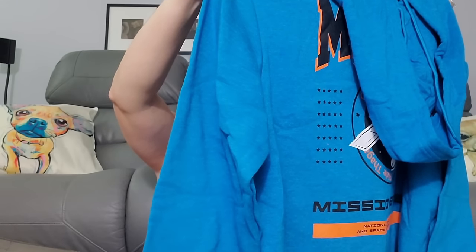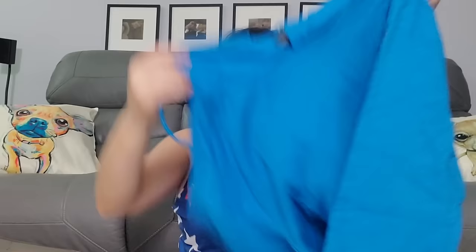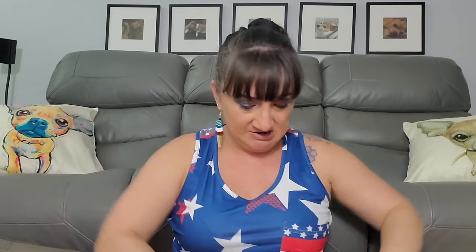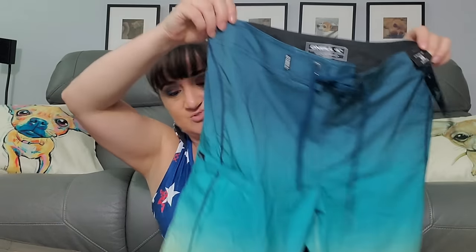It's a NASA sweatshirt — 'NASA, Exploring Our Universe Beyond Our Stratosphere' on the front, and the Challenger on the back — that's different! Then we've got swim trunks, size 28 — too small for Rob — by O'Neill. That's a brand! O'Neill is a surf company, that could be a Poshmark item.